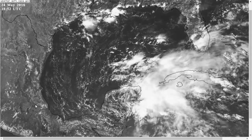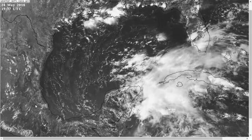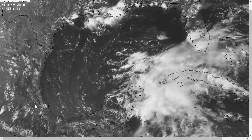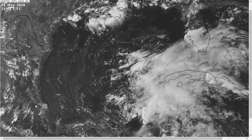This is the tropical tidbit for Thursday evening, May 24th, 2018. The thoughts expressed in this video are mine alone, and in making decisions, please consult the National Hurricane Center and your local National Weather Service office for the latest and best information for your specific area.